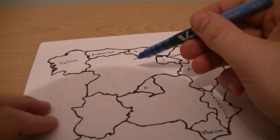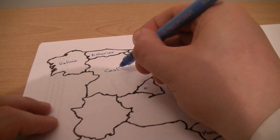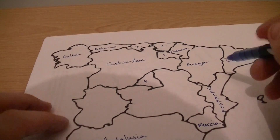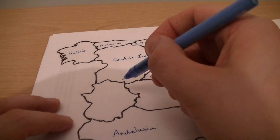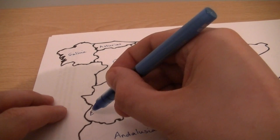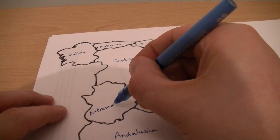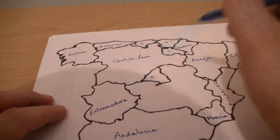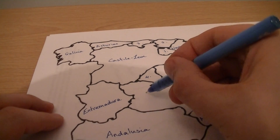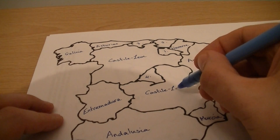This is the largest region — Castilla. This is a dusty veil. On the west coast we have Portugal there. We have Extremadura. This large one here is Castilla-La Mancha.